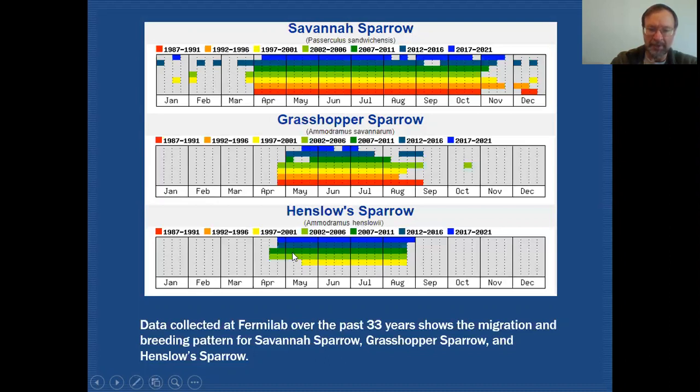Since that time we've been finding them regularly every season. That's reflected in this data, and coincidentally Henslow Sparrows started to make an increase in their numbers in the northeastern part of Illinois about that time period. Our data certainly reflects that increase in Henslow Sparrows moving into that part of the state.